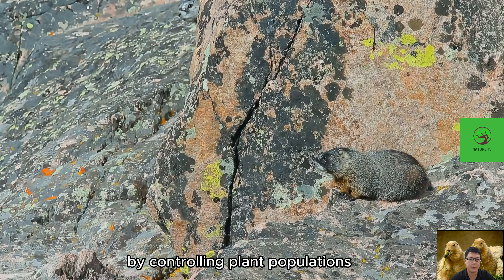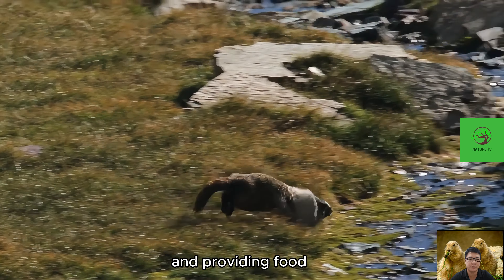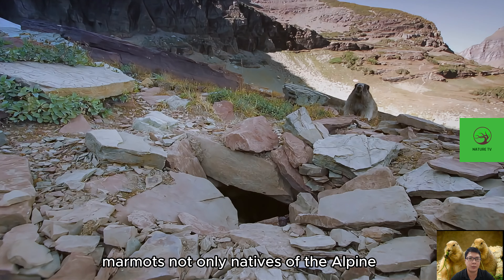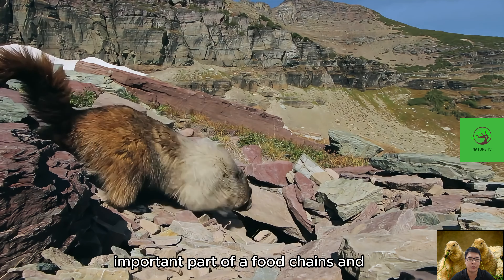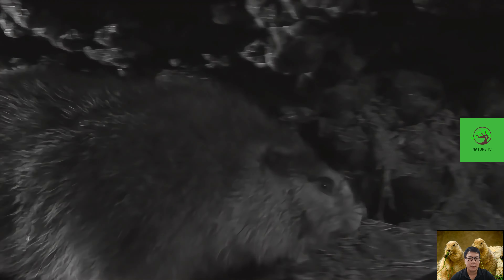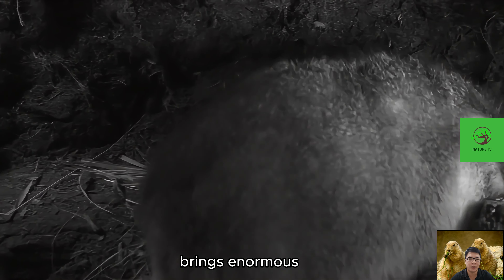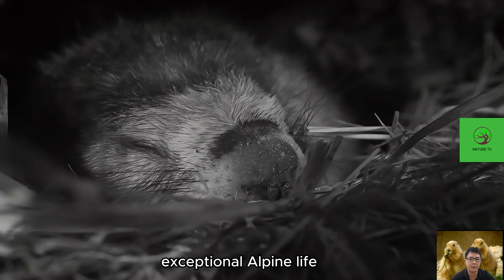By controlling plant populations, creating complex burrow systems, and providing food for predators, marmots are not only natives of the alpine environment but also an important part of food chains and ecological communities. The existence and activity of marmots brings enormous effects to the ecosystem, contributing to the diversity and balance of this exceptional alpine life.